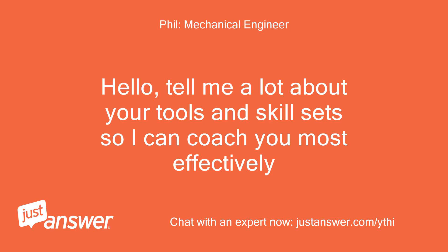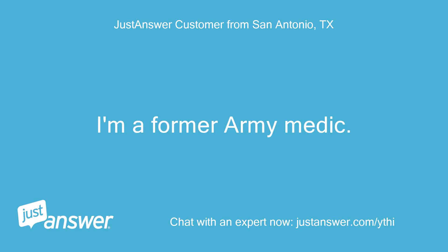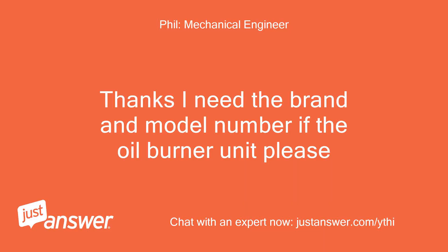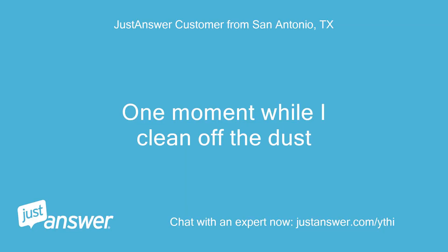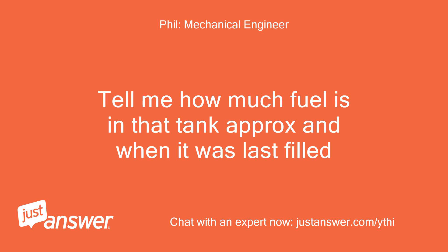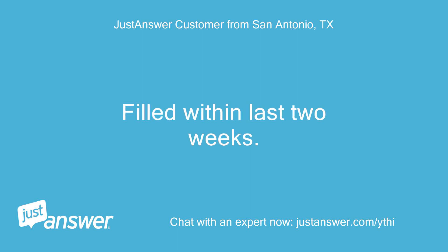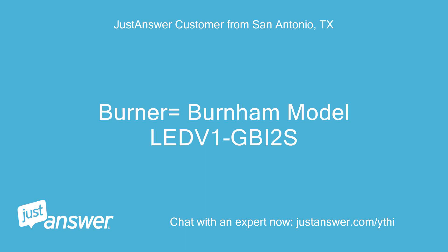Hello, tell me about your tools and skill sets so I can coach you most effectively. I'm a former army medic. I've got a basic toolbox and I can follow instructions. Thanks — I need the brand and model number of the oil burner unit please. One moment while I clean off the dust. Tell me how much fuel is in the tank approximately and when it was last filled. Tank has at least 200 gallons remaining, filled within the last two weeks. Burner: Burnham model LED 1b2s.